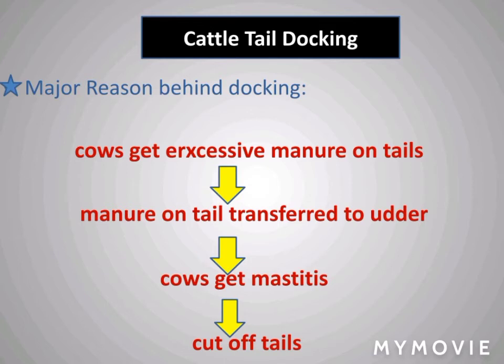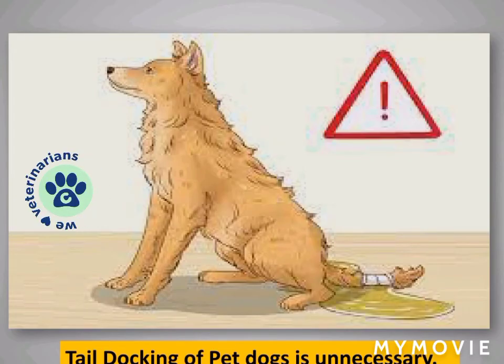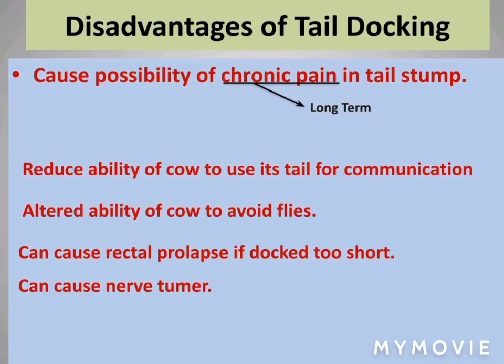Although tail docking has both cons and pros, the major reason behind tail docking is that cows get excessive manure on their tail, which transfers to others, and cows can get mastitis. In pets, it is considered a cruel process. Disadvantages of tail docking include the following.